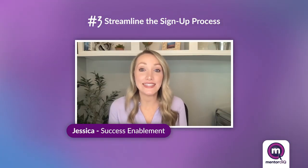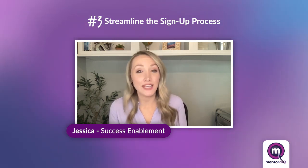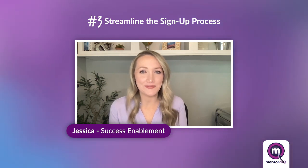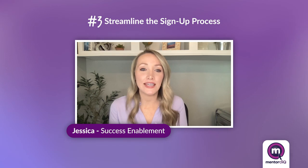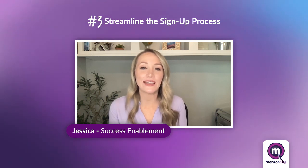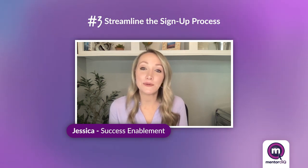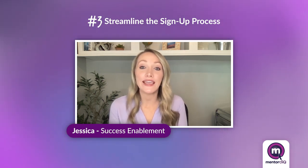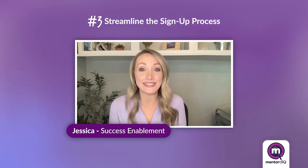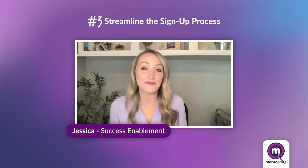Make sure your sign-up process is as easy as possible. If signing up to be a mentor is challenging or time-consuming, you aren't likely to get many takers. Using mentoring software, you can turn the sign-up and matching process into an activity that only takes a few minutes for mentors. If your mentors know they only need to commit to five minutes or less to sign up, they're far more likely to agree to becoming mentors in your open mentoring program. You can also provide some quick guidelines for how the sign-up process works and what kind of skills or experiences they should list. Creating those guardrails will take the guesswork out of the process and reduce the sign-up time for mentors.